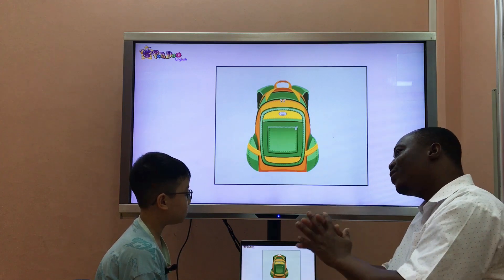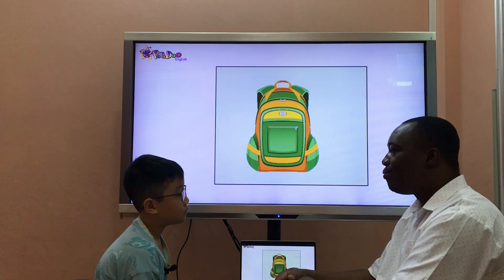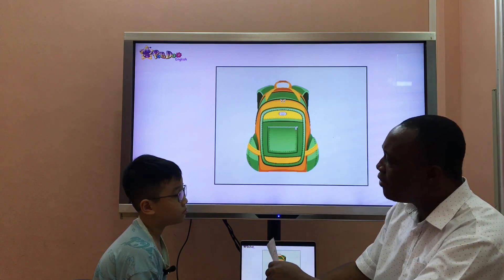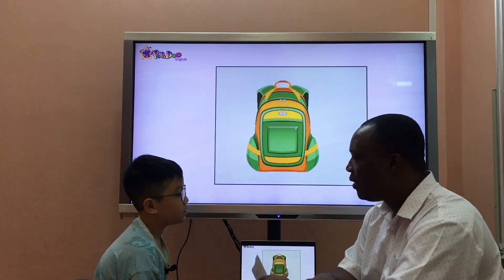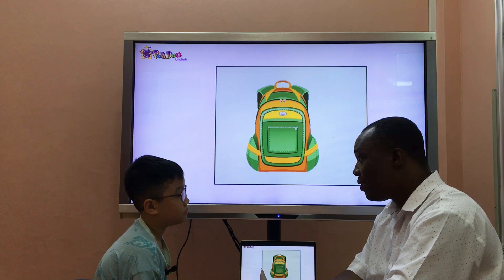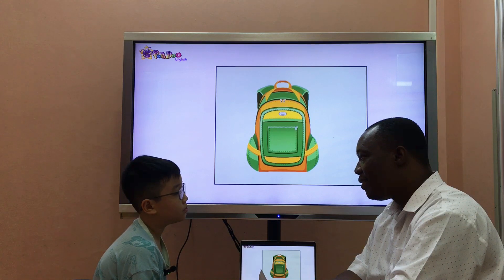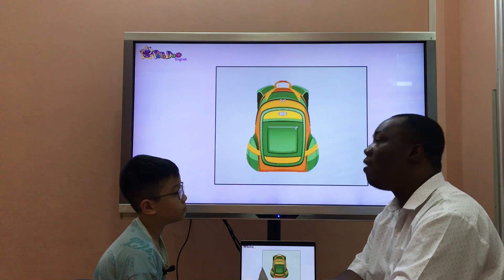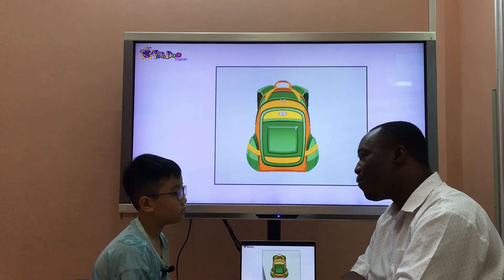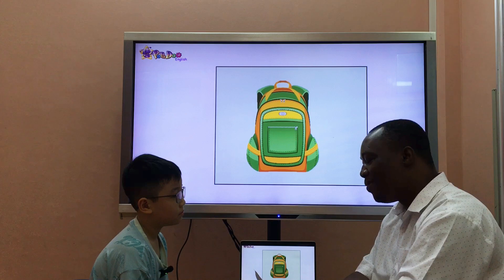Now let's talk about you and your family. Okay? Do you have a computer? Yes, I do. Where is it? It's on the table — at home? In the living room? It's in the living room. Good. And what do you do in your free time? I play games. Oh, very nice.